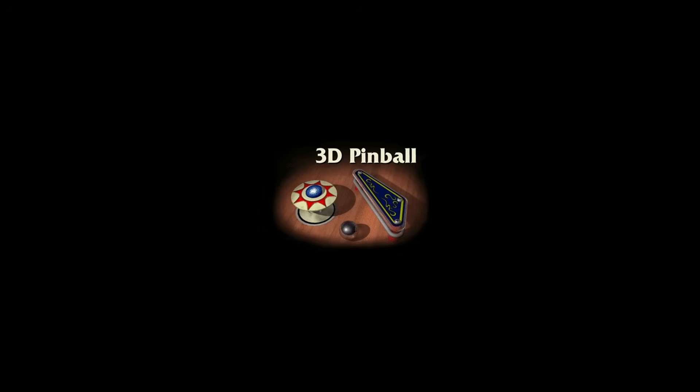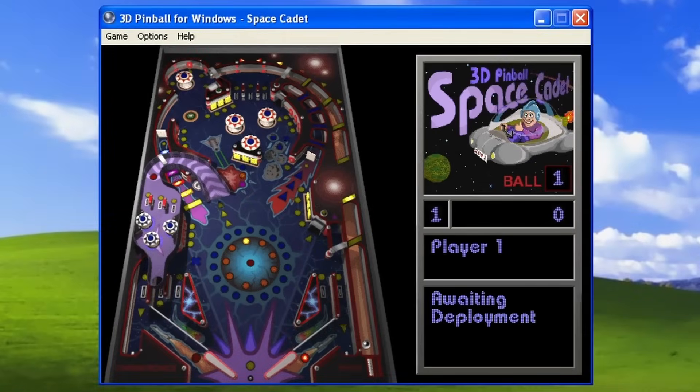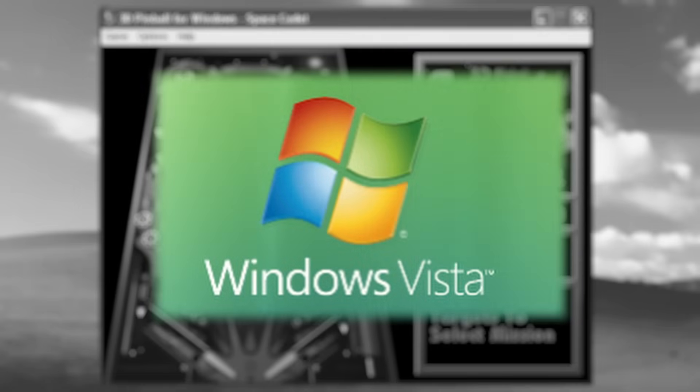If you used Windows throughout the 90s or early 2000s, then these should be familiar sights and sounds. They are, of course, the welcoming chimes of Space Cadet Pinball, a game that shipped as part of the base system for over 11 years, before being removed with Windows Vista in 2007.